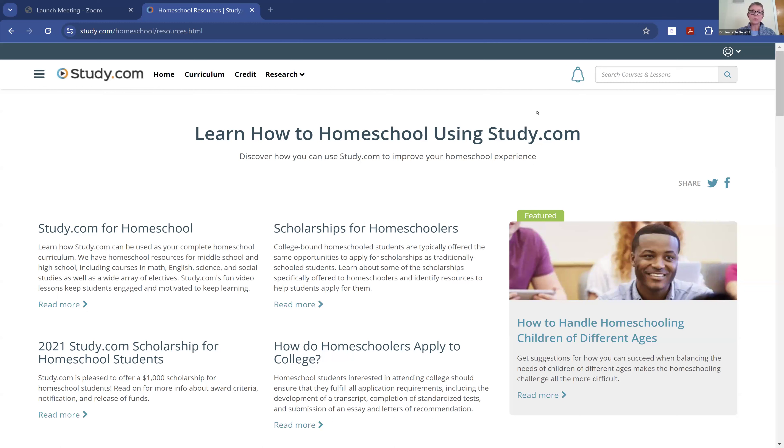Greetings, my name is Dr. Jeanette DeWitt. I am a doctor of physical therapy and a homeschooling parent. I am excited to show you today how to homeschool using study.com.